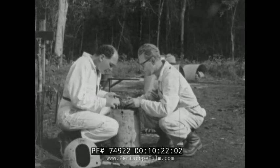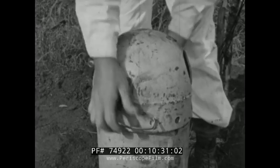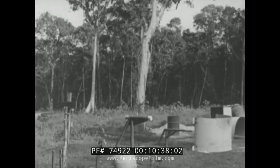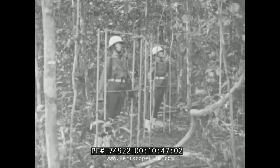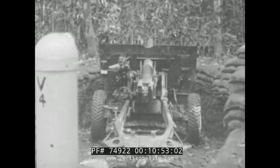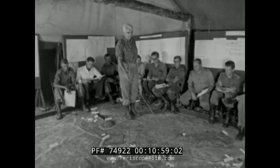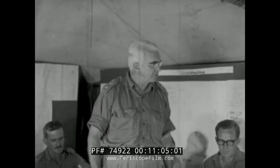Heavy protective mounts guard the cameras and their precious record of events, which will occur faster than the eye can see. Every detail is known before the blast — but what will happen after? Dummy figures representing troops are in position. So too are gun emplacements. From days to hours, it is now H-Hour minus 12, the night before the test, and a conference covers all aspects of control arrangements.